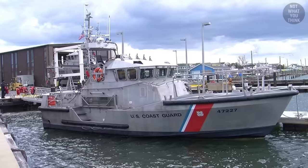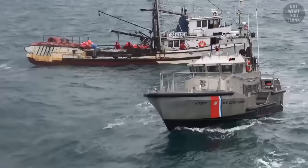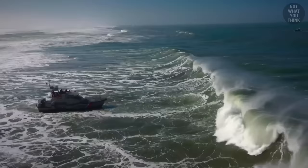The 47-foot Motor Lifeboat, or simply 47MLB, is a rescue boat operated by the United States Coast Guard. It can handle winds of up to 60 knots and breaking surf of up to 20 feet. In a nutshell, it's a beast!